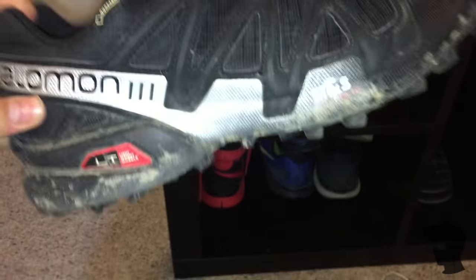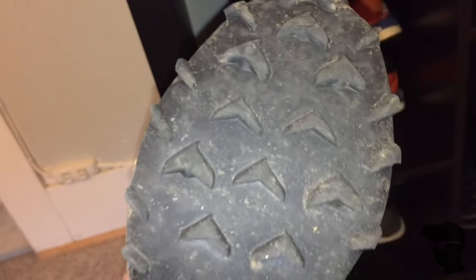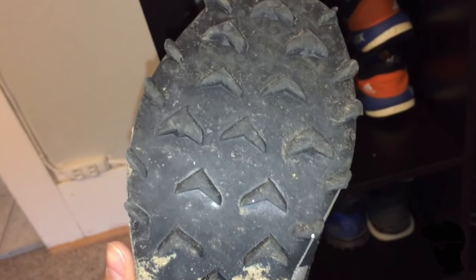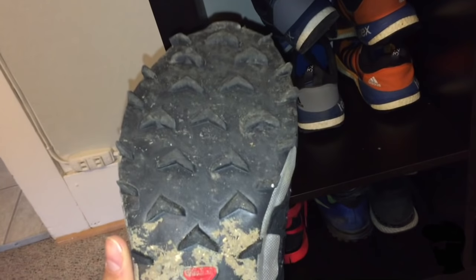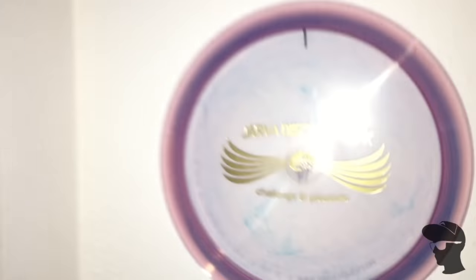I also have a pair of Salomons Gore-Tex - these are actually my Europe shoes. When I go over there, the turf tee pads are so good that I can wear these and feel confident, because it's not going to shred the bottom of these shoes like it would on concrete - they'd be absolutely toast.